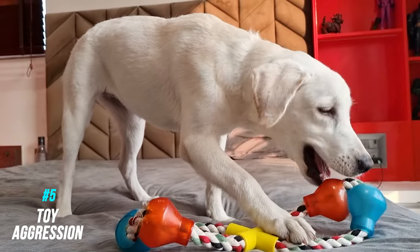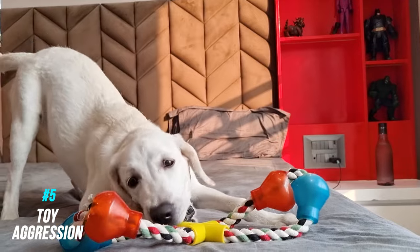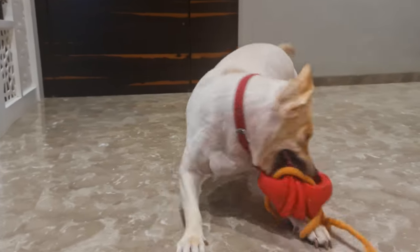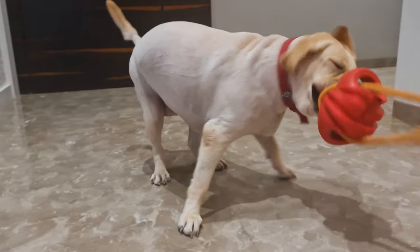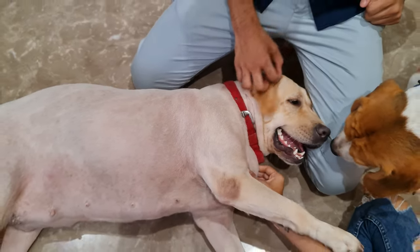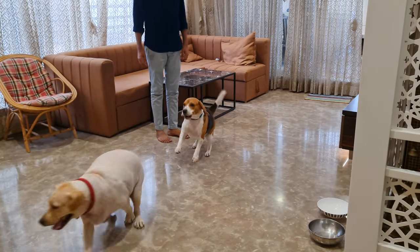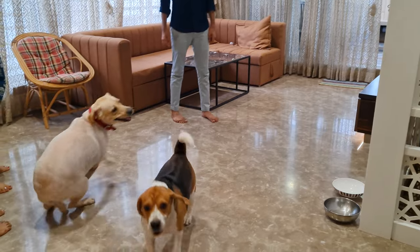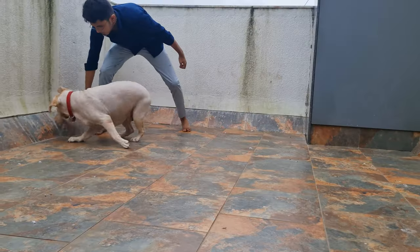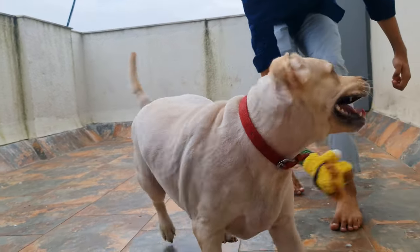Number five: toy aggression. Just like food, dogs can also become aggressive with their toys. They may growl or snap if someone tries to take their toys. It's more common in families with more than one dog. When two dogs in the house want the same toy, they start fighting with each other, and it's just a matter of time before their friendly fighting turns into aggression. To avoid this, simply bring two of the exact same toys for both of them.